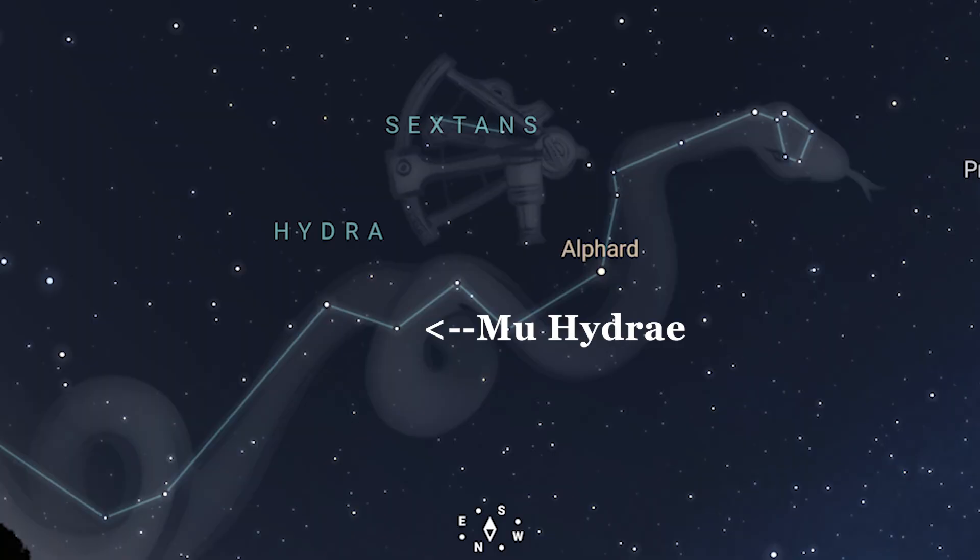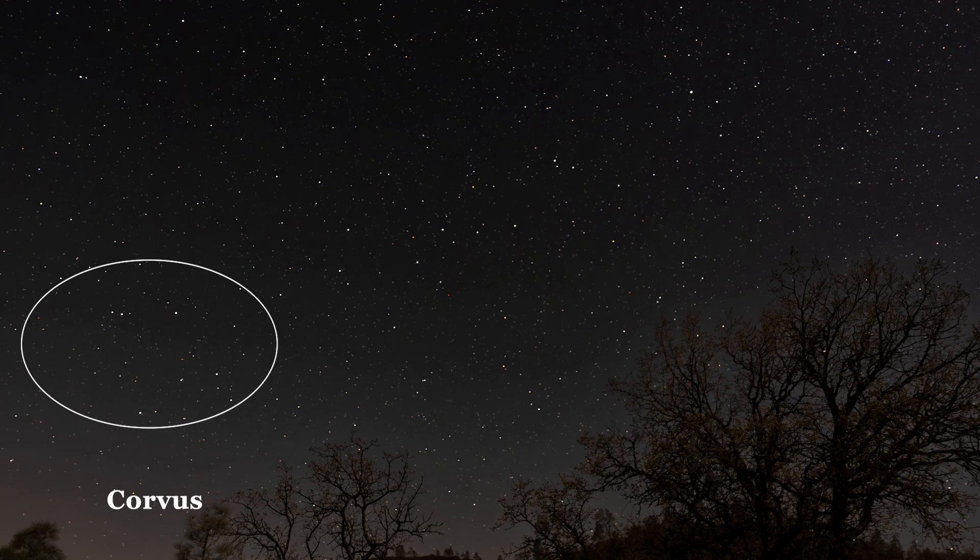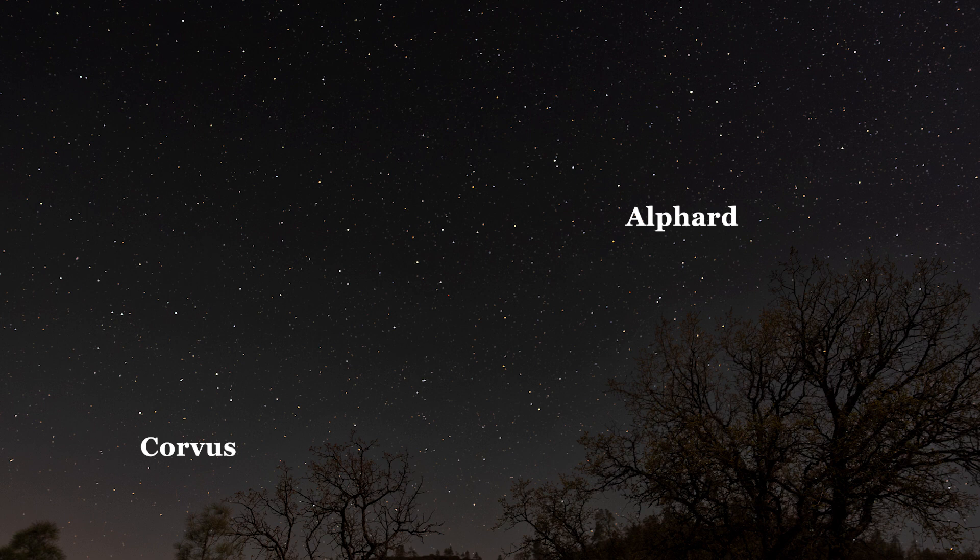The white dwarf is cataloged as HD 90255. It's fairly easy to locate NGC 3242 — it's only 1.8 degrees south of Mu Hydrae, a magnitude 3.8 star. But since Hydra is such a large constellation, start at Corvus the Crow and from there go due east to the brightest star of Hydra, Alphard. Mu Hydrae and NGC 3242 are about two-thirds of the way from Beta Corvae to Alphard.